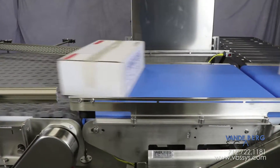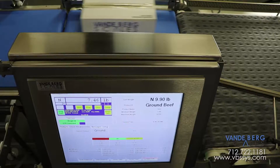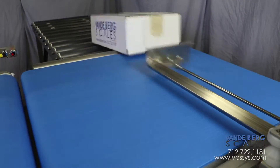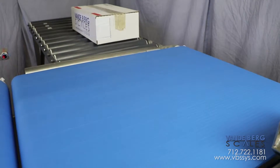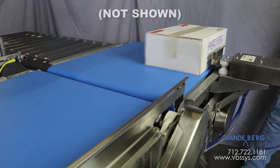The conveyor scale weighs the box and stores the weight information in a database. If the box is outside the desired weight range, the box is diverted off the line for inspection and possible rework. Boxes that are within the desired weight range can then proceed to the next station.